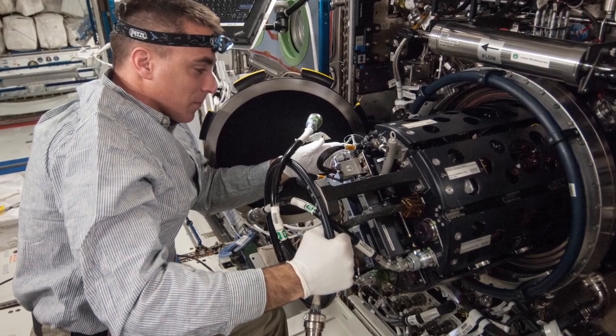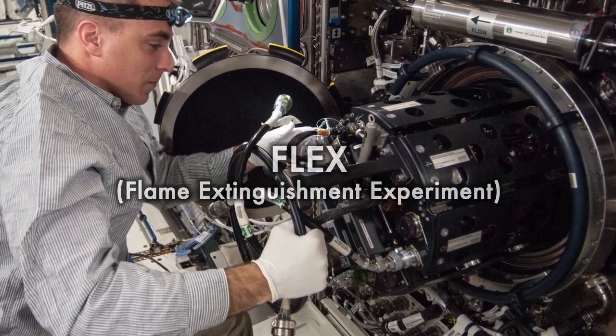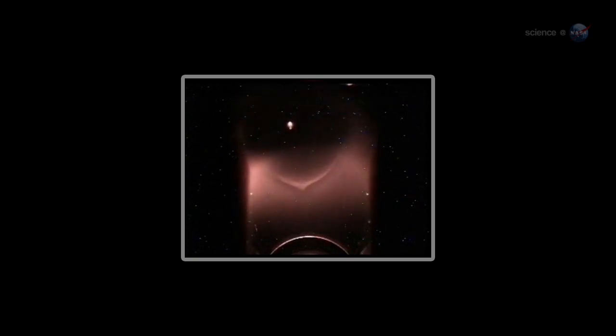Recently, Williams and colleagues were doing a space station experiment called FLEX to learn how to put out fires in microgravity, when they came across something odd. Small droplets of heptane were burning inside the FLEX combustion chamber. As planned, the flames went out — but unexpectedly, the droplets of fuel continued burning. That's right, burning without flames, says Williams. At first, we didn't believe it ourselves. In fact, Williams believes the flames are there, just too faint to see.